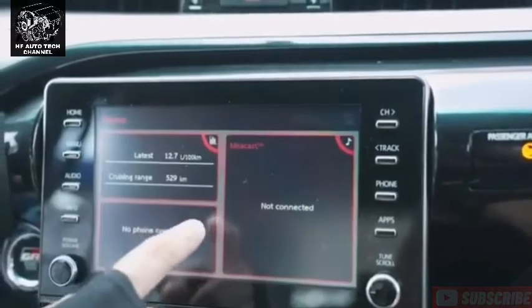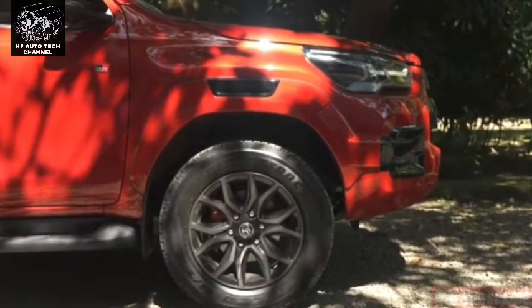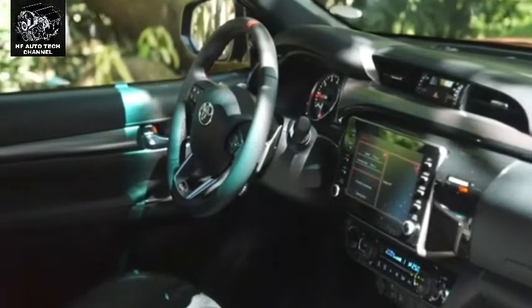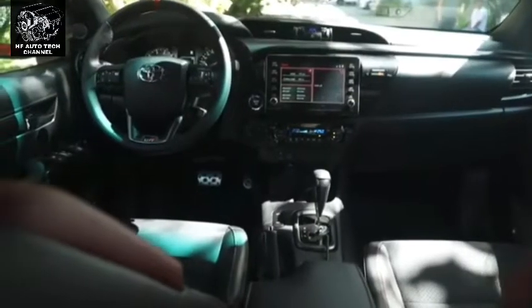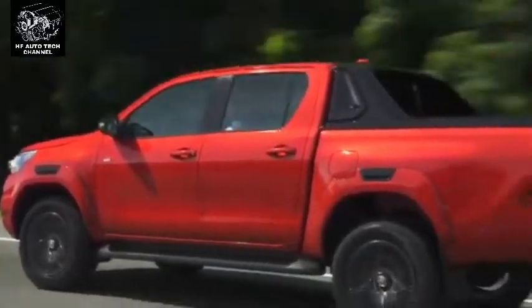Hilux tersedia dalam dua model: Toyota Hilux Double Cabin (D-Cabin), Single Cabin (S-Cabin), dan Extra Cabin (C-Cabin). Model D-Cabin atau Hilux Double Cabin memiliki tiga pilihan tipe, yaitu tipe E, tipe G, hingga tipe V. Tiap-tiap tipe juga memiliki sistem transmisi yang berbeda. Anda bisa menyesuaikannya dengan keinginan dan budget yang Anda miliki saat ini.